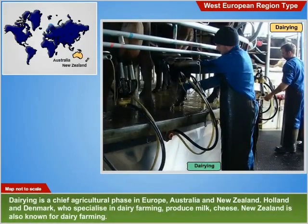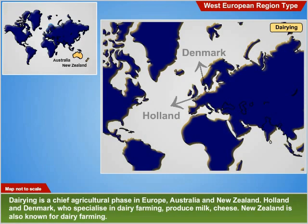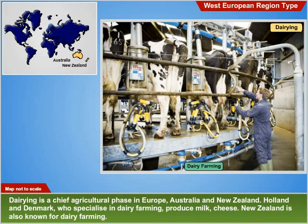Dairying: Dairying is a chief agricultural activity in Europe, Australia and New Zealand. Holland and Denmark, who specialize in dairy farming, produce milk and cheese. New Zealand is also known for dairy farming.